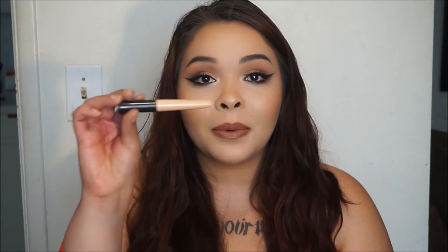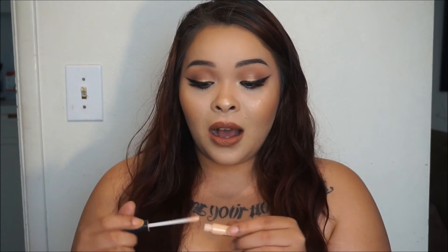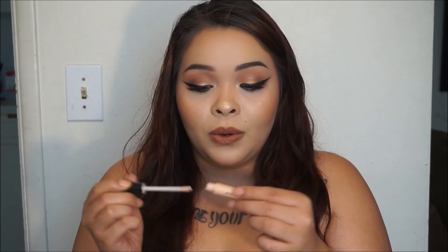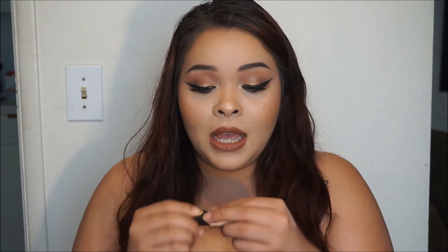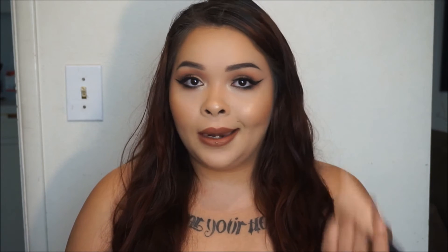From e.l.f. I have two products I didn't like. First is the e.l.f. Eyelid Primer. I feel like this thing didn't do anything for my eyes — my shadows would still crease when I used it. I feel like it's just a little cream thing they threw in for a dollar and called it an eyeshadow base.